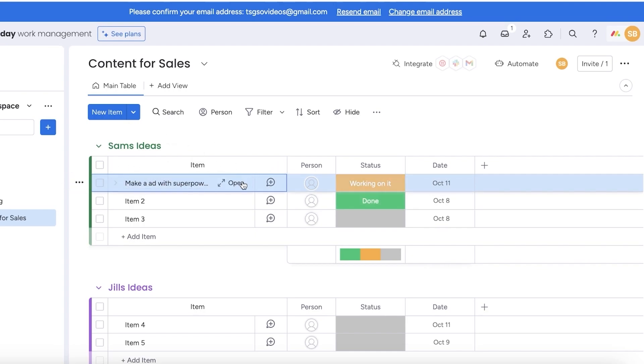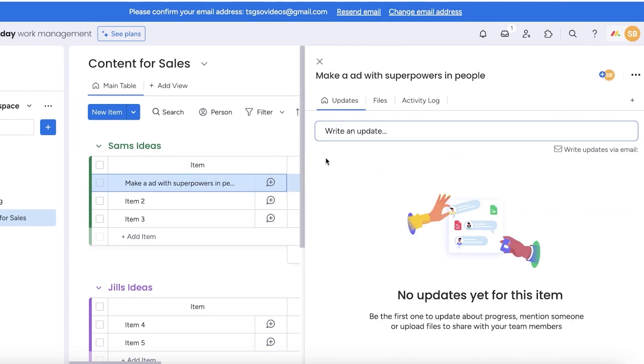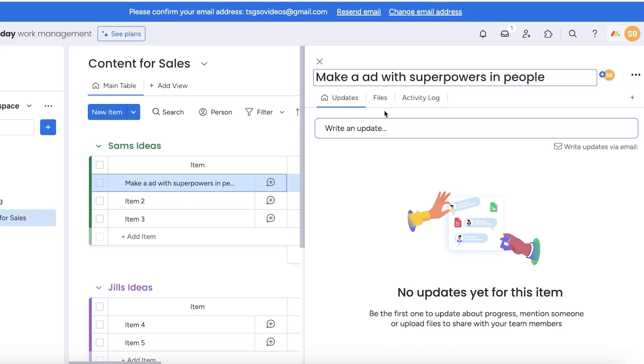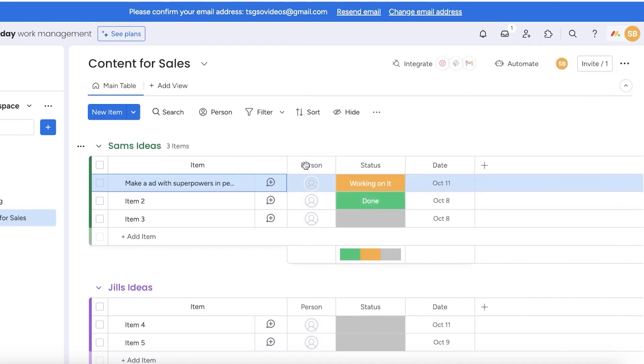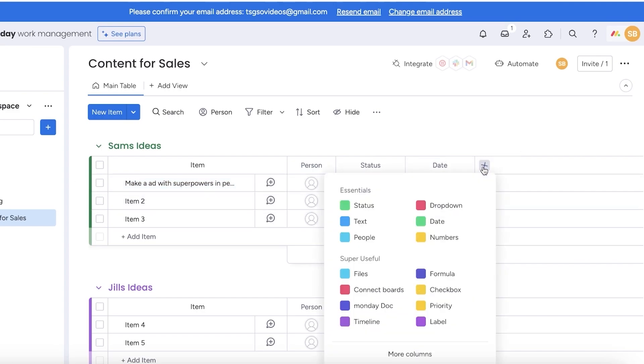Once you've created an item, you can click on the open icon, and this will provide you all of the updates, any files you have attached, and the entire activity log — when it was created and what changes or edits have been made. You can add more information to a particular item by adding the person, status, and date — these are the default columns. If you want to create more columns, click on the plus icon on the right side, and a box will pop up where you can add different types of columns: statuses, drop-down, date, numbers, people, text, files, formulas, checkboxes, and priorities.